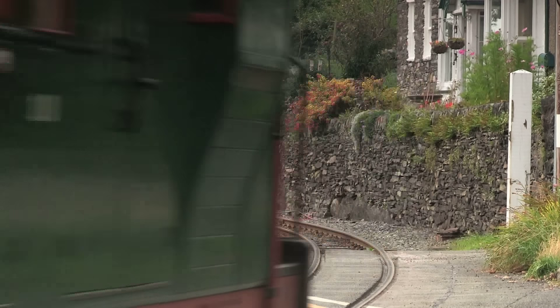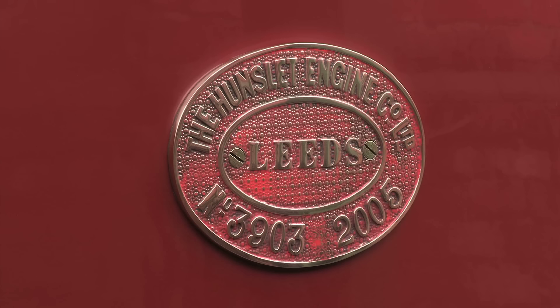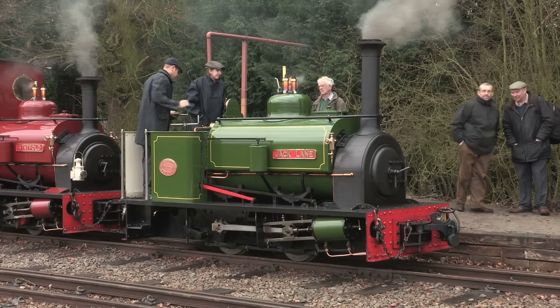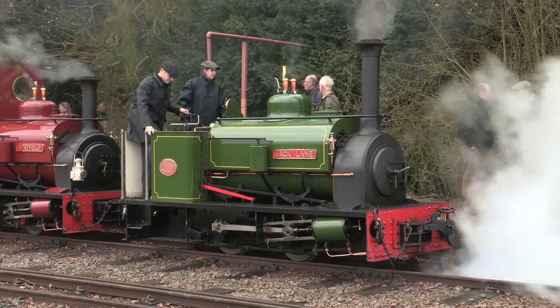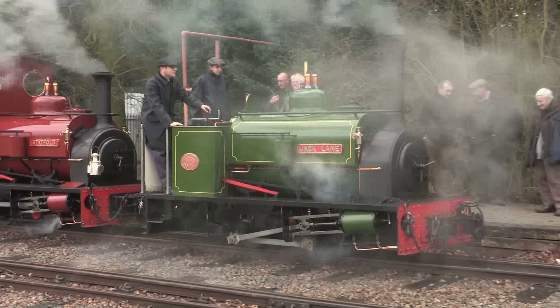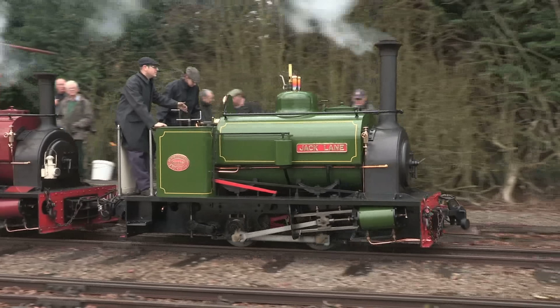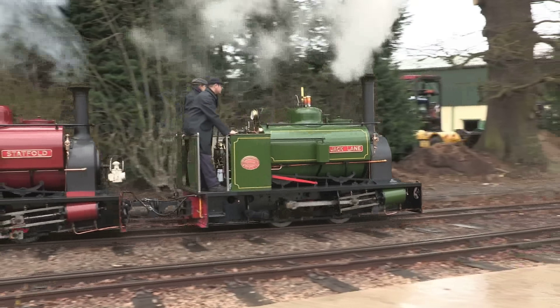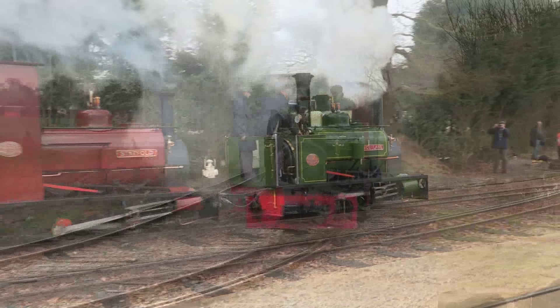Hunslet made their final quarry 0-4-0 saddle tank in 1932 — well, that's not entirely true. In 2005 and 2006, two more quarry Hunslets were constructed at Statfold Barn near Tamworth. The Hunslet trademark was bought out in 2004, with the new engines, Statfold and Jack Lane, being based along the lines of the Dinorwic port class.